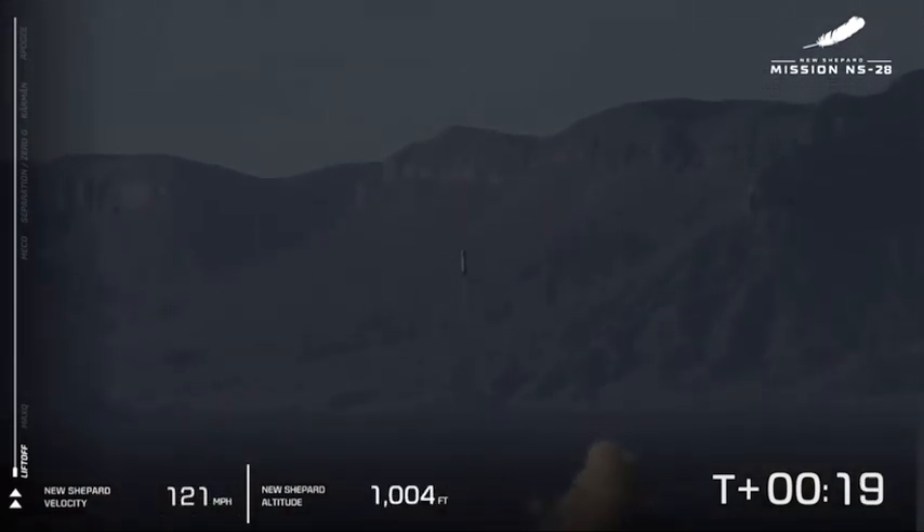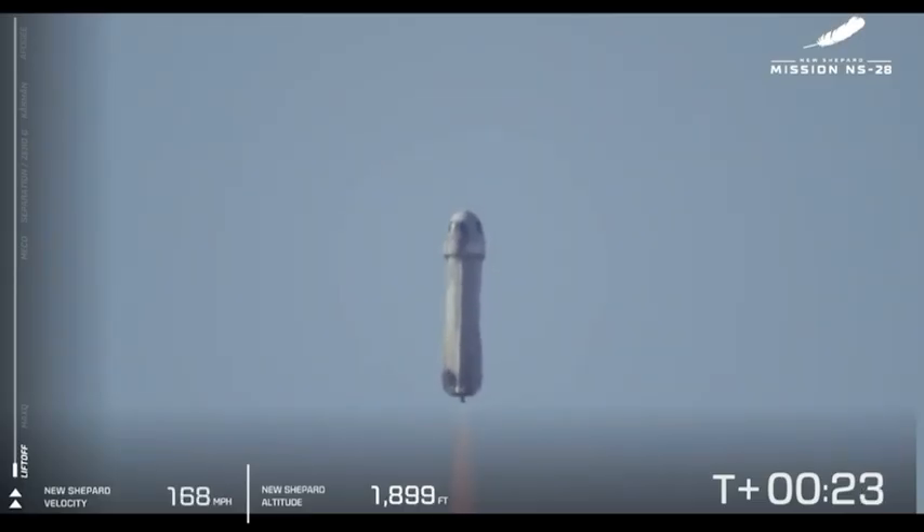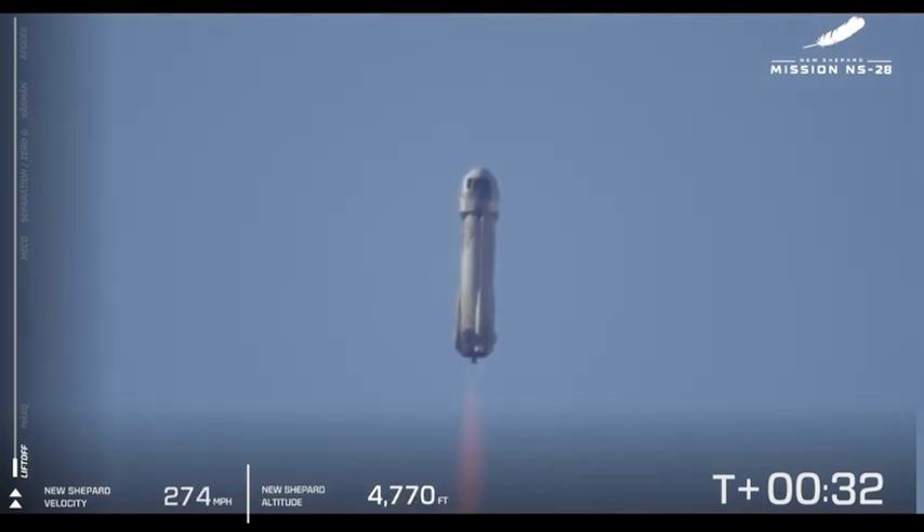New Shepard has cleared the tower and is heading to space. Follow along with us on your screen. We have velocity picking up. We're gaining altitude as New Shepard pierces through the atmosphere. You see that BE-3 engine at 100% power level.